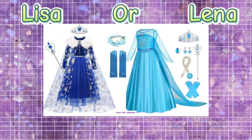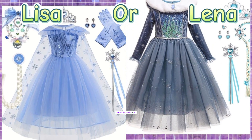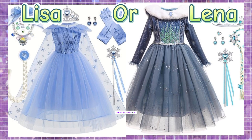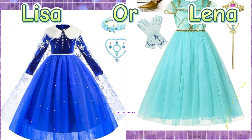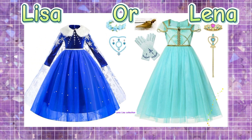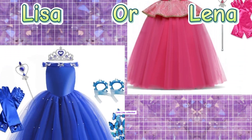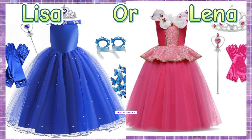The A-line style is fitted at the top and gradually flares outward at the hem, resembling the shape of the letter A. A-line dresses are flattering on many body types and can be found in various styles. Similar to the A-line, fit-and-flare dresses are fitted at the waist and flare out, often with a more defined waistline.